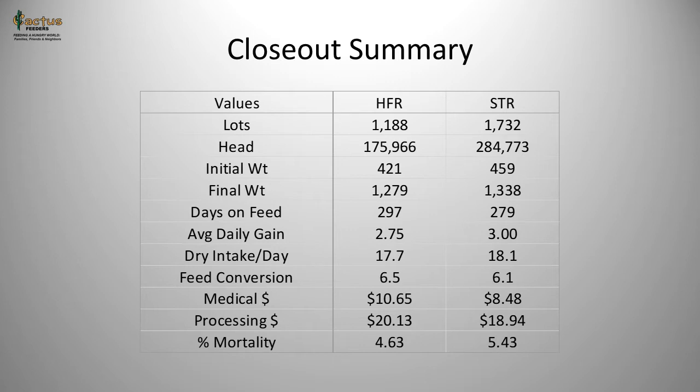When we look at dry matter conversion, both animals are consuming about 18 pounds of dry matter intake per day — heifers at 17.7 pounds. Conversions on both steers and heifers are above 6 pounds of dry feed for every pound of gain, with heifers converting at 6.5 and steers at 6.1. On health statistics, we're spending about $10 per head in therapeutic antibiotics for both, with steers having a slight advantage.